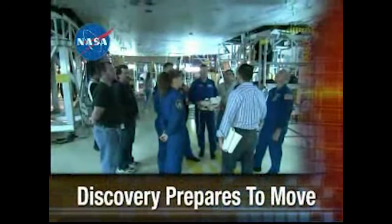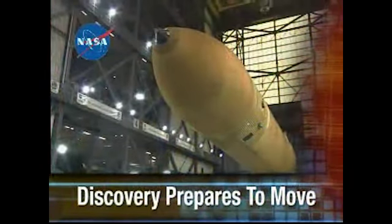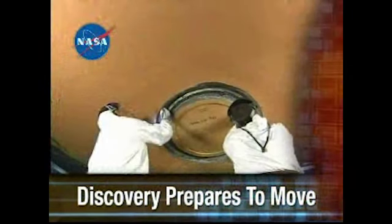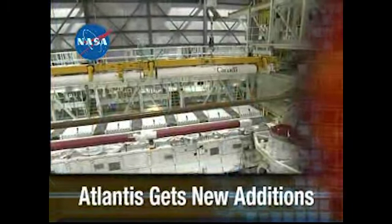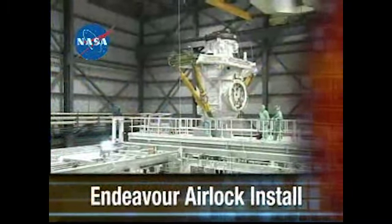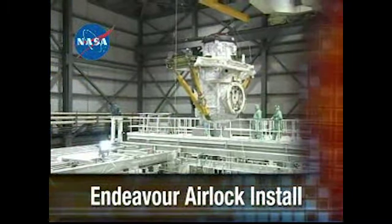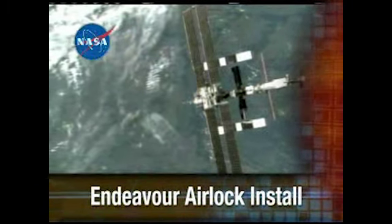Next, on the NASA Space Shuttle Status Report: As Discovery prepares for its move to the Vehicle Assembly Building, its external tank is outfitted with new sensors and foam protection. Atlantis is equipped with cameras and laser systems for its next flight. And Endeavour receives an external airlock to prepare for future dockings with the International Space Station. The NASA Space Shuttle Status Report starts right now.